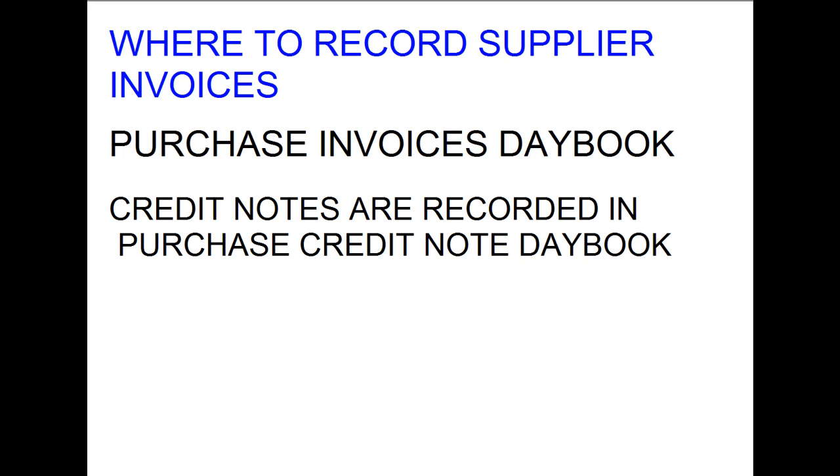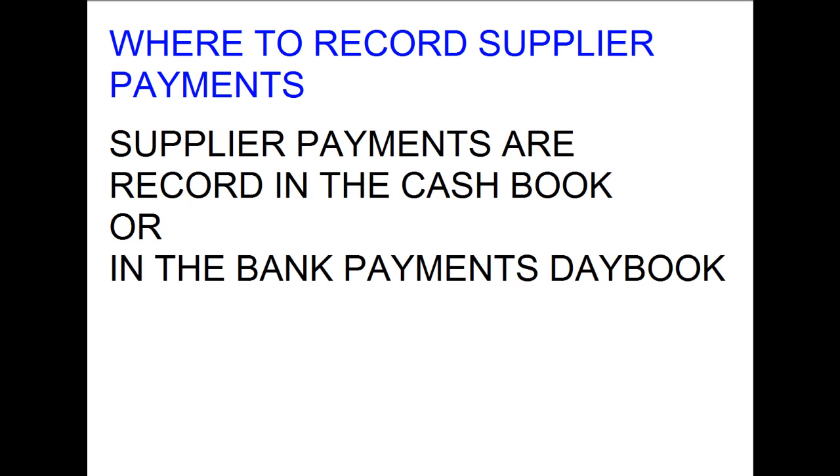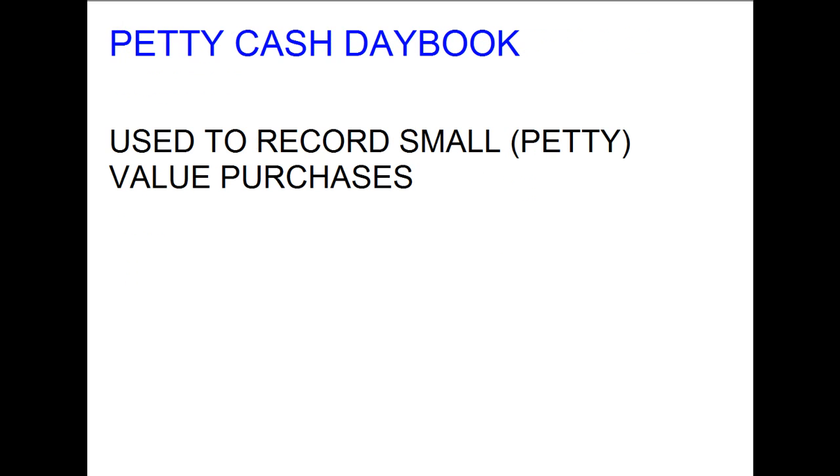All the purchases made from our suppliers were recorded in the suppliers invoice day book, also known as the purchases invoice day book. If you return some goods to a supplier, we recorded those in our supplier credit note day book. If we paid a supplier, we recorded this in the cash day book. For small purchases such as tea and biscuits, we have a petty cash day book to record petty or small value transactions.